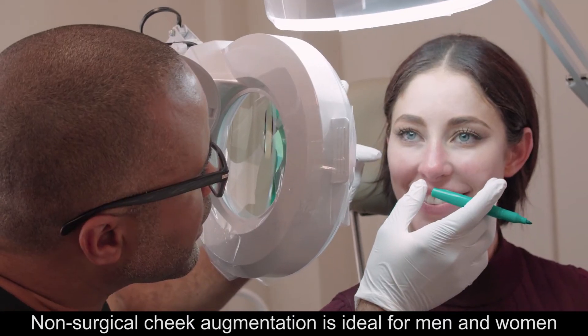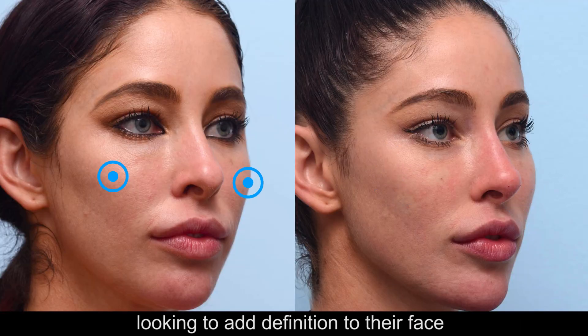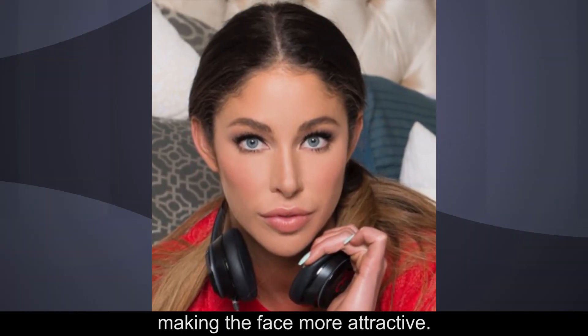Non-surgical cheek augmentation is ideal for men and women looking to add definition to their face, making the face more attractive.